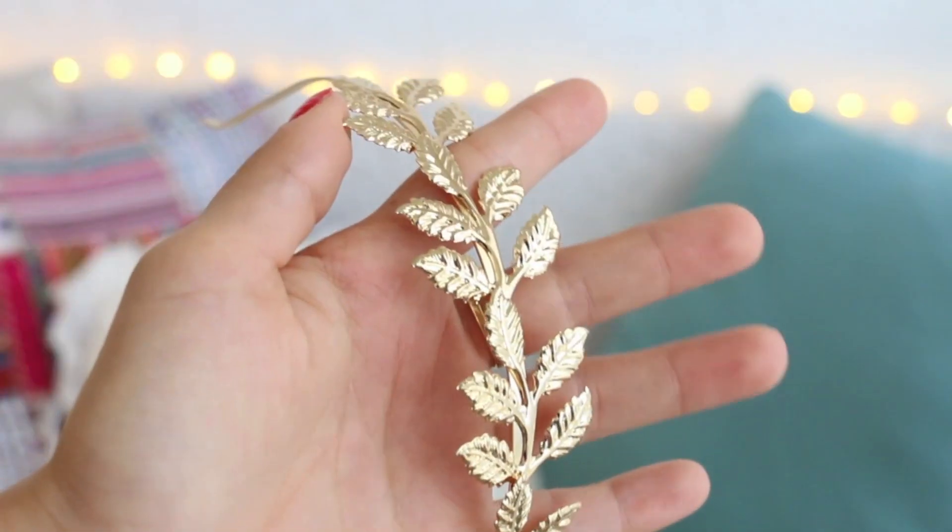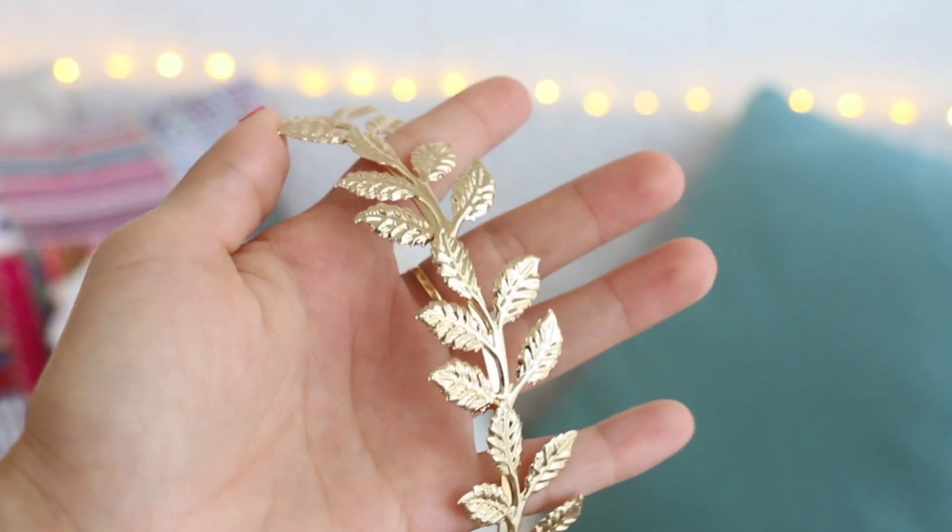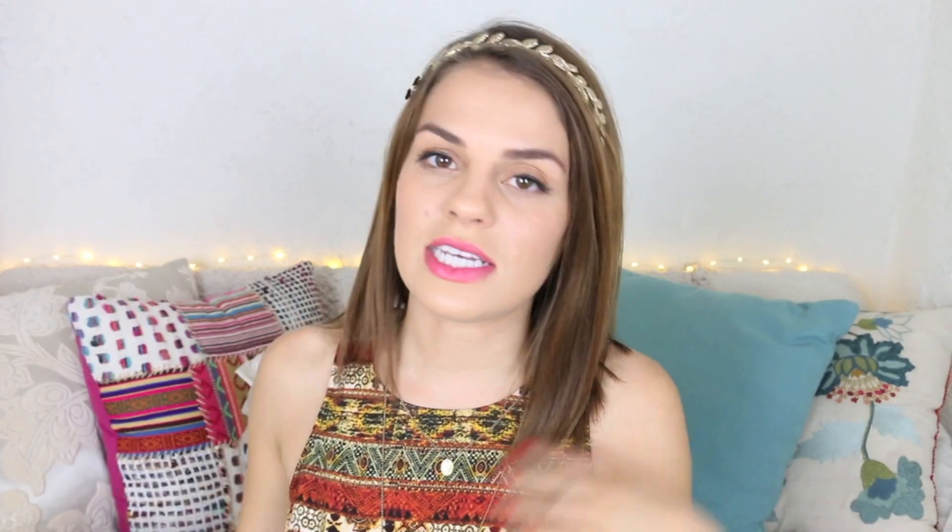The next thing is this leafy headband goddess type — it reminds me of a Greek goddess. I love it like this, but I especially love it when I have a messy bun on top of my head on a crazy hair day. This little headband will just pull everything together. If I'm wearing my gray plain t-shirt with a messy bun, it kind of makes it look like I actually got ready when I didn't. I saw it at Urban Outfitters and bought it.